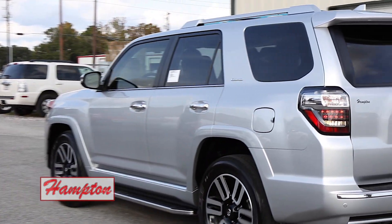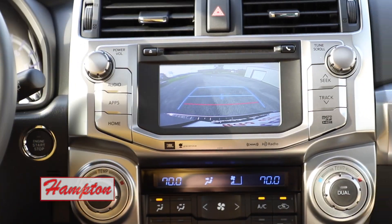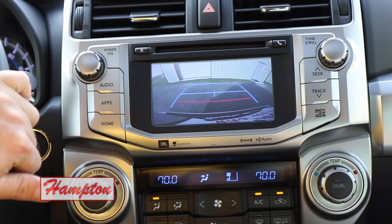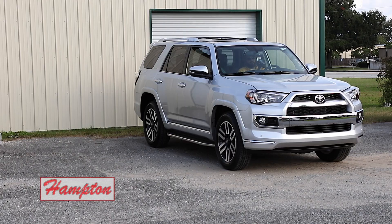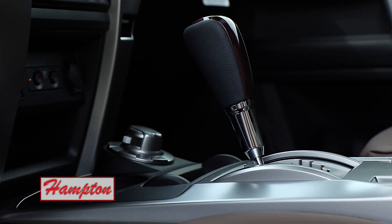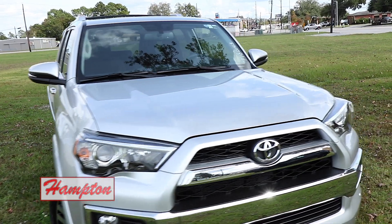Are you checking out that backup camera? Look at that. The 2018 Toyota 4Runner from Hampton Toyota — final thoughts: this is probably about as nice of an SUV as you're going to find. I mean, really, what more are you going to ask for, Scott?